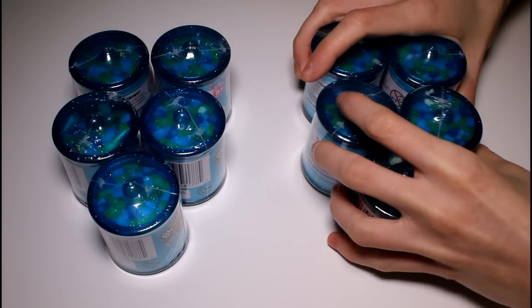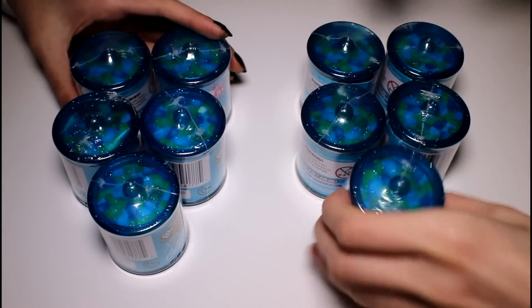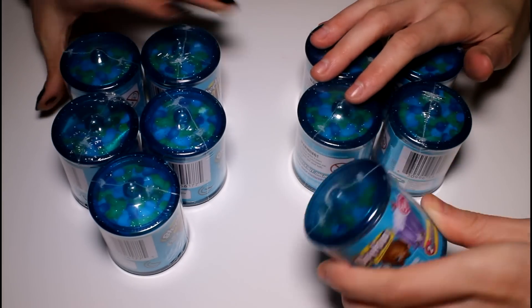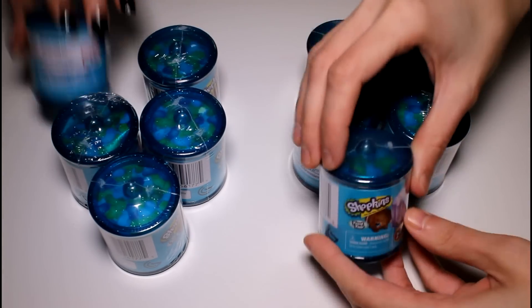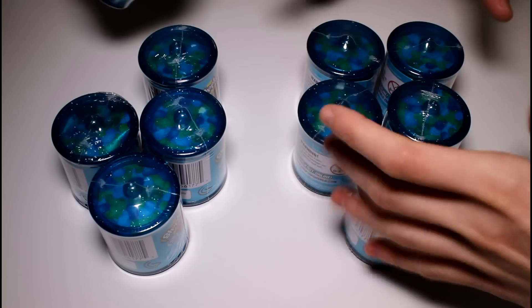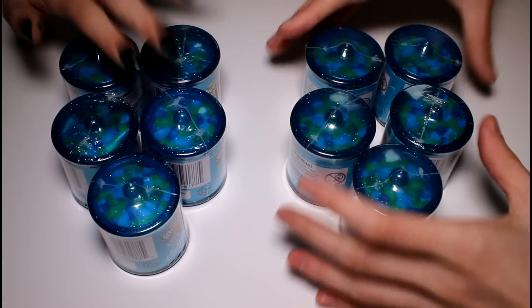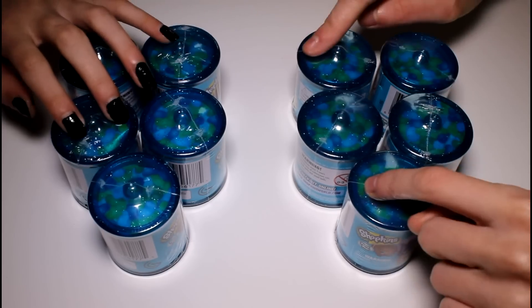Hey guys, today we are going to be doing another blind bag challenge — a Shopkins challenge. We're going to do it with the Food Fair this time. This is so exciting. I do love the Food Fair, especially the little jars. They're so cute. Me and Jenna — Jenna is here by the way — will each get five of these.